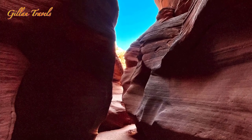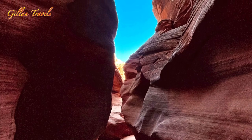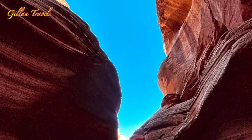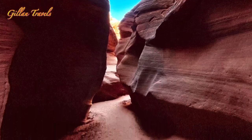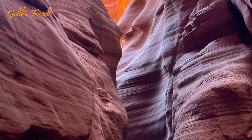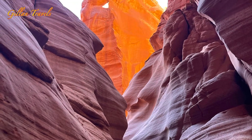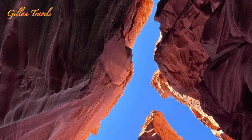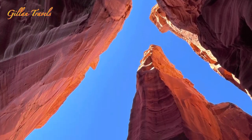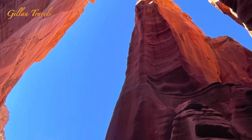The canyon is not crowded with tourists, so we had ample time to enjoy, relax, and explore the area. It's very comfortable to walk through, unlike the upper canyon and the lower canyon that are packed with people. I highly recommend this place — we were truly satisfied with our tour.